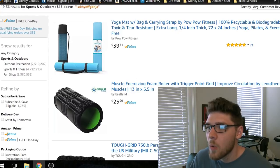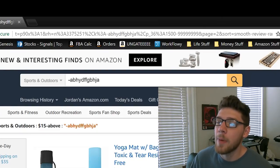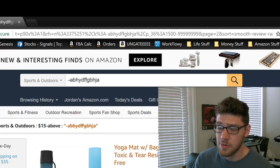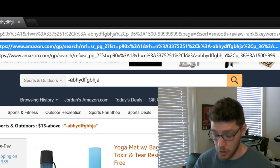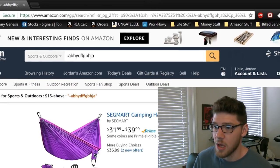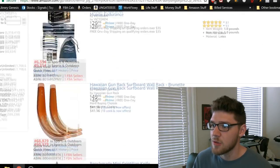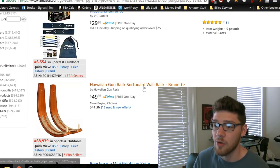There might be some things on page 2, but what I really like to do is up here in the URL bar, find where it says 'page equals' and then the number. Change this number to a larger one — don't change anything else in the URL. So let's try page 50, because there are 400 pages that Amazon will list. Yes, we have 400 pages and we're on page 50.